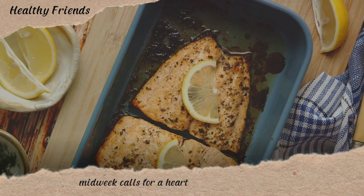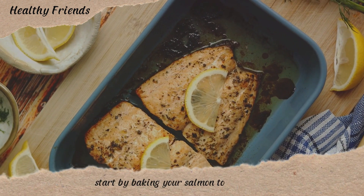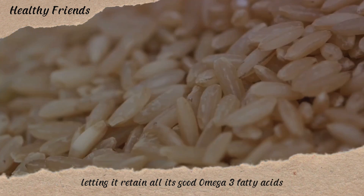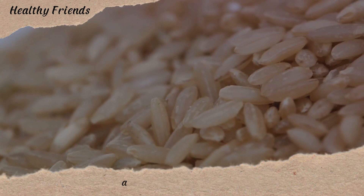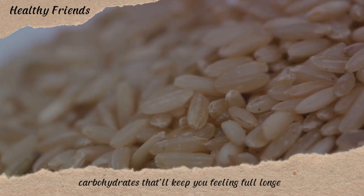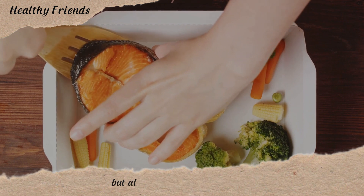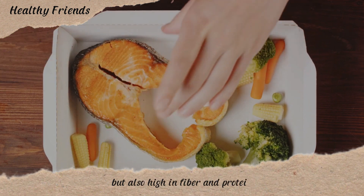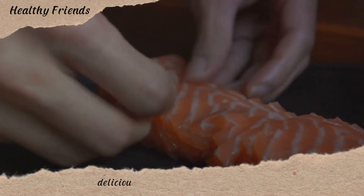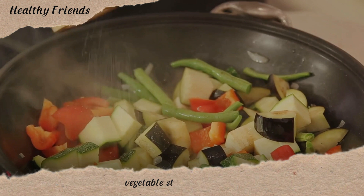Midweek calls for a heart-healthy meal of baked salmon with brown rice. Start by baking your salmon to perfection, letting it retain all its good omega-3 fatty acids. Pair it with fluffy brown rice, a fantastic source of complex carbohydrates that'll keep you feeling full longer. Remember, good food is good mood — enjoy this heart-healthy baked salmon with brown rice.